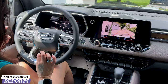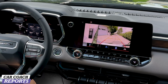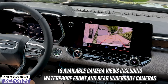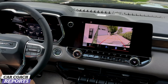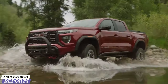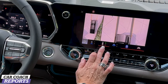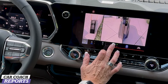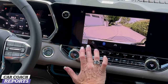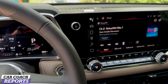Here's the coolest thing — nobody else has this: there are 10 cameras on this Canyon Denali and across the Canyon lineup. The camera views include a segment first — waterproof front and rear underbody cameras, so when you're driving through terrain this will actually show you what's underneath, and it's waterproof. There's also a backup camera and an around-view camera, which are standard. All settings can be changed, and you also get a trailer camera, which is really helpful to make your life a lot easier.